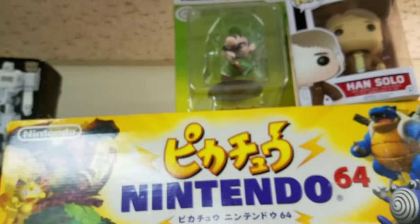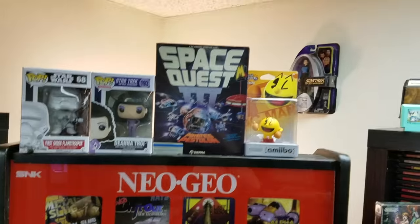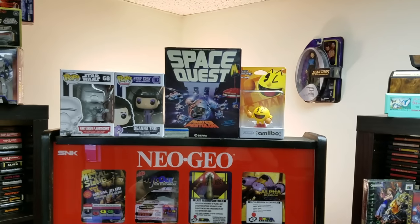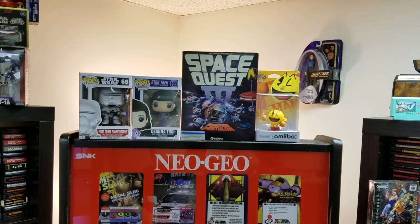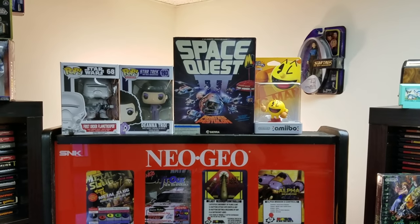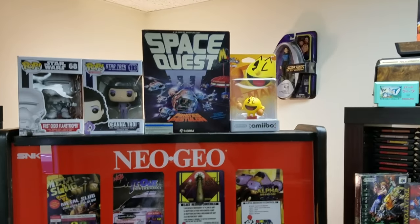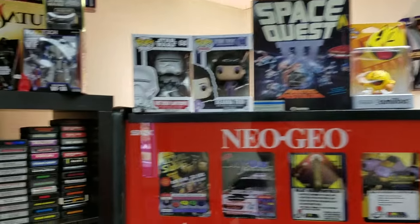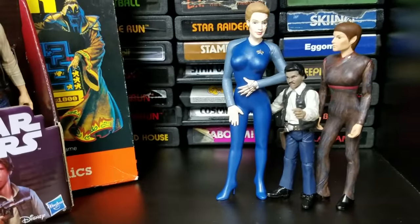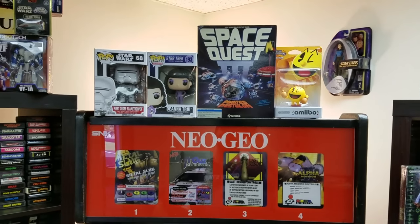I'm gonna put this sweet Luigi figure up here that Mark sent to the show, next to Han Solo. I put Mario next to him. Not sure who to put on the opposite wall — Counselor Troi — it's got to be someone worthy of being on the opposing wall. I need symmetry. Lando's got his own shelf so he's taken care of. We'll see what I get around to doing.